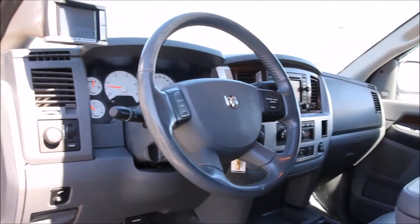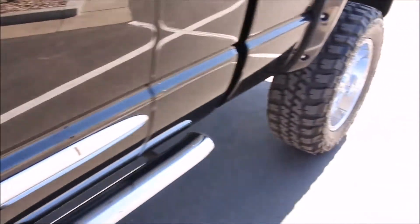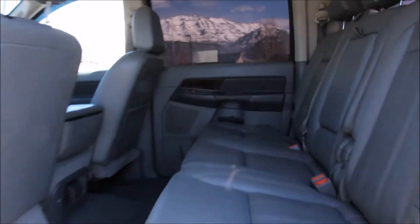Of course, it features the overhead compass console with temperature gauge that keeps your fuel economy and more. It does have cruise control, steering wheel controls, power windows, locks, mirrors, power seats, and just a number of other comforts and features.